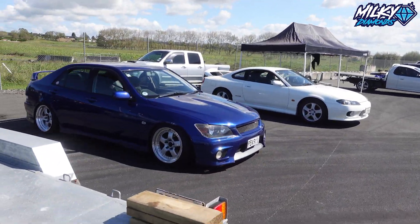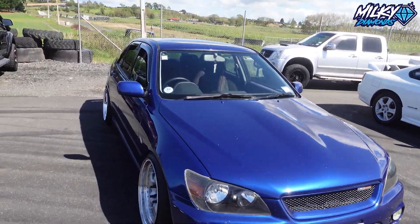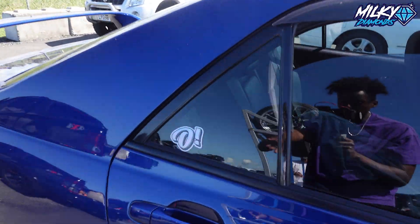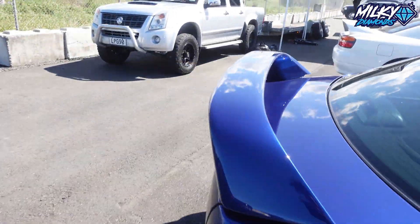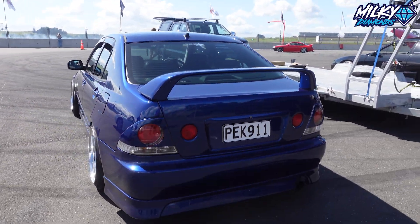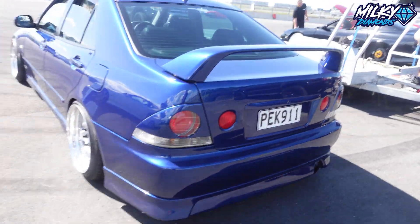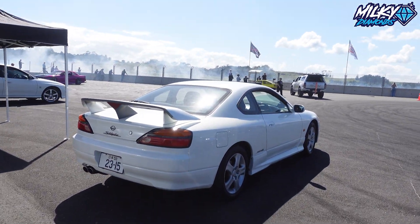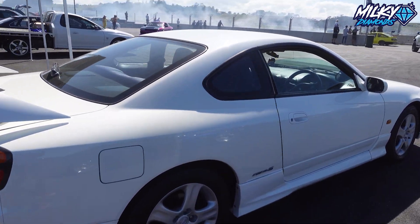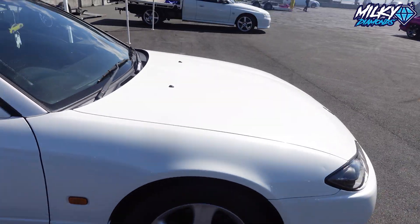And if we bring it around here we have another Altezza — I believe it's a RS200, I think that's what has that front bumper. Again with another Jimmy Oaks sticker, which is cool. It has these lens covers too — that's cool. And then here we have a stock Silvia S15 Spec S — looks like it just came out of the factory, stock everything.